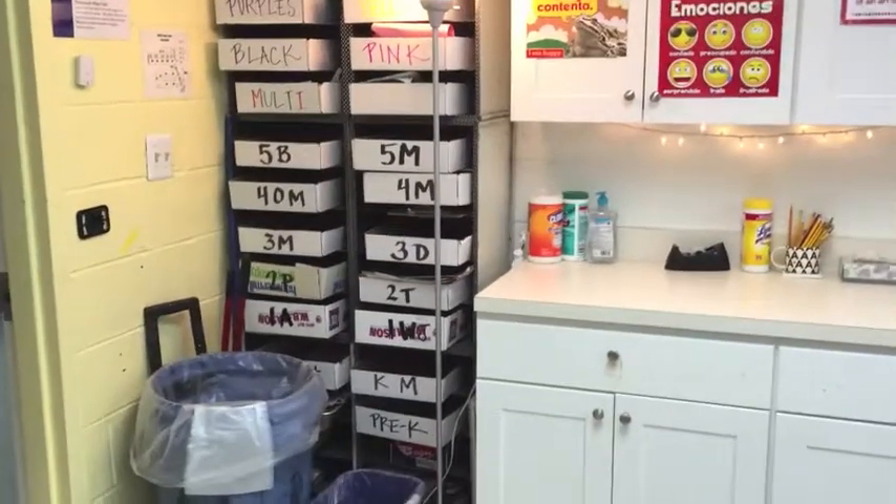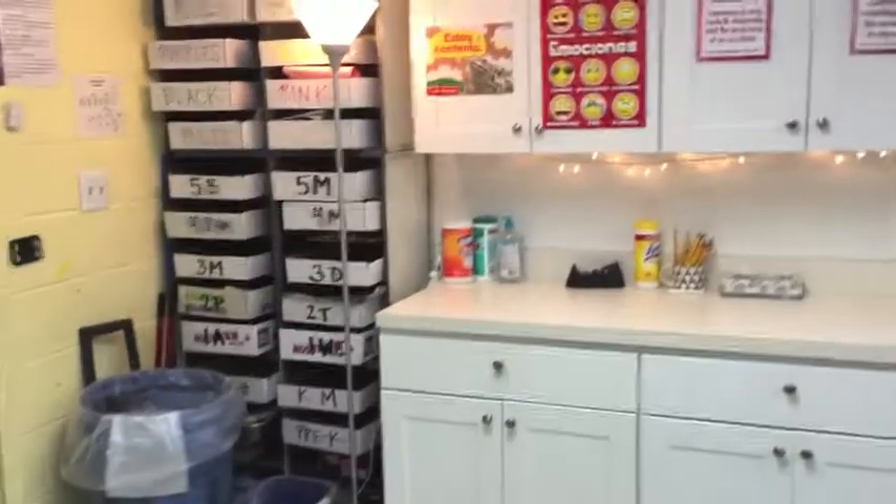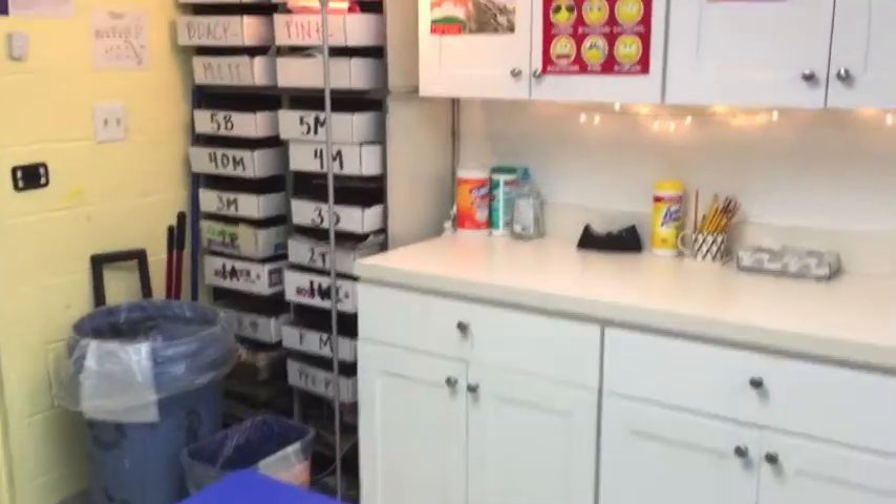Do you get what I'm saying? Do you get the picture? I think you do — you guys are pretty smart! Those class codes need to be on your artwork if you want to get it back. It really helps the teacher keep everybody organized, because I want to give you your beautiful masterpieces back.